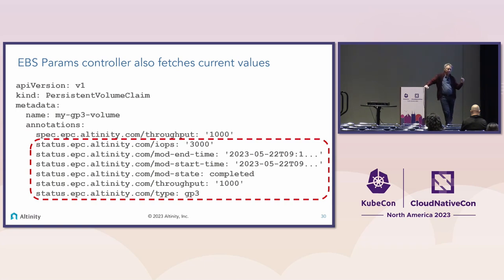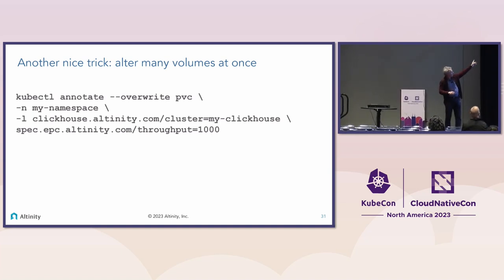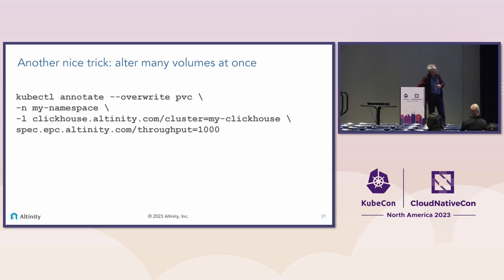One of the things that follows from this is that when users say 'I've got 24 volumes and I need them changed fast,' you can now just apply these annotations using a kubectl annotate command — applying the annotation lock, stock and barrel to all persistent volume claims that have a specific label, like 'my-clickhouse'. This is very useful when you need to do something quickly, rather than doing it in a much more cumbersome way.